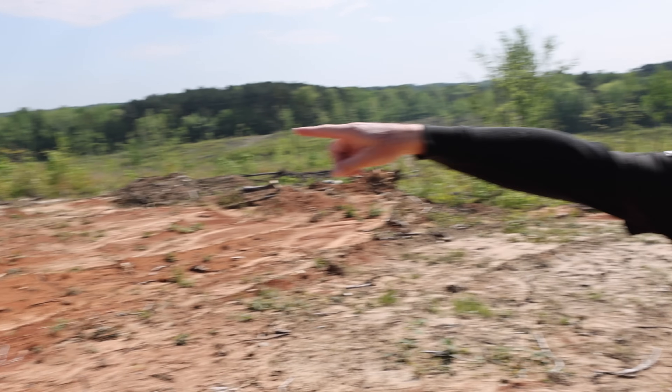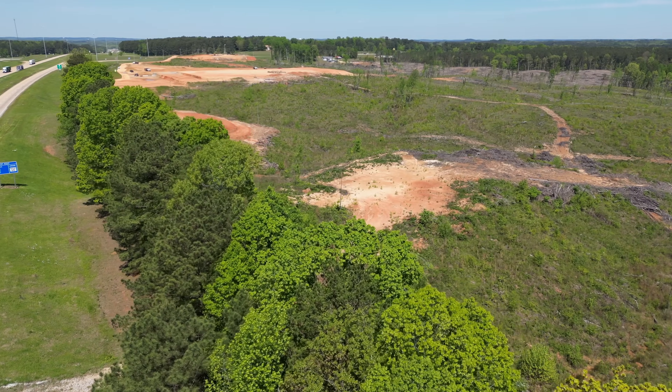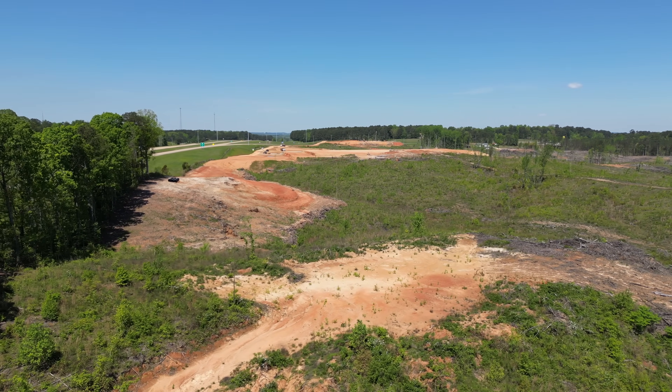This piece of property is so important because that flat spot down there — we will eventually connect from where the truck is sitting all the way through. This gully and everything will be filled up, and that spot right down there will be the main entrance. The row of trees will come out. There's a Highway 72 entrance hiding down there. So we'll have Highway 72 entrance and Highway 25 entrance, and all this dirt will connect that corner back there to everything you see.